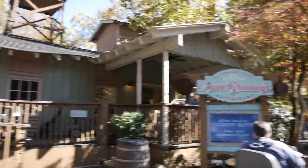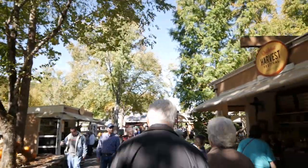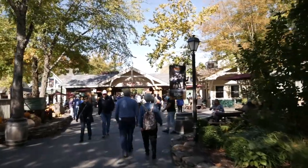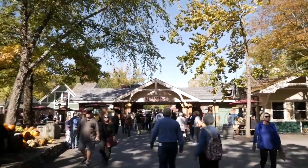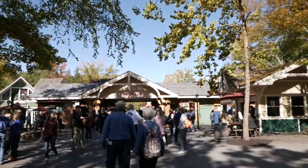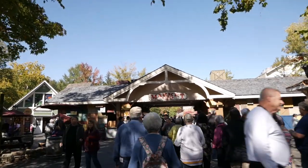We were gonna eat at old Aunt Granny's, but every line for every eating establishment here is pretty long. Two o'clock is eating time here, but I think that means we're gonna head out. This has been a really fun time — they've got some extreme rides, some nice strolls, some beautiful scenery, and I really like this place. It's actually really cool. You can hear the old train off in the distance. We appreciate you guys coming along — hope you enjoyed it, because we sure did. We'll see you guys in the next one. That's pretty cool.